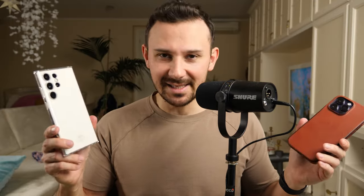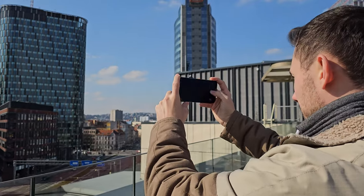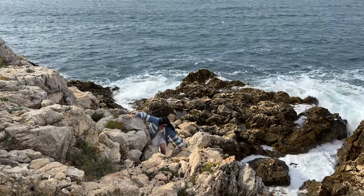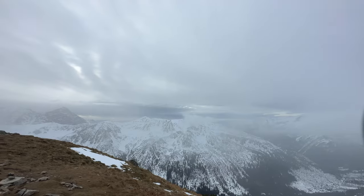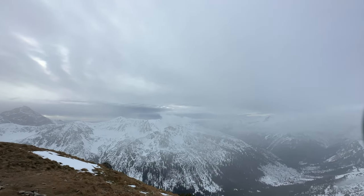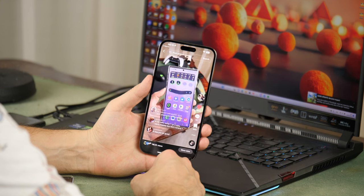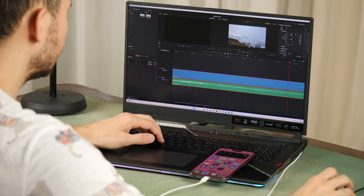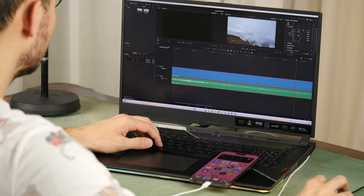You might ask: why, when you have the Galaxy S23 Ultra, which is one of the best camera phones in the world? The first reason is video recording. The iPhone 14 Pro Max is still better at this task. It has better detail, more natural color, and most importantly, videos shot on the iPhone 14 Pro look better after you upload them to social networks, whether it's Instagram, TikTok, or YouTube.